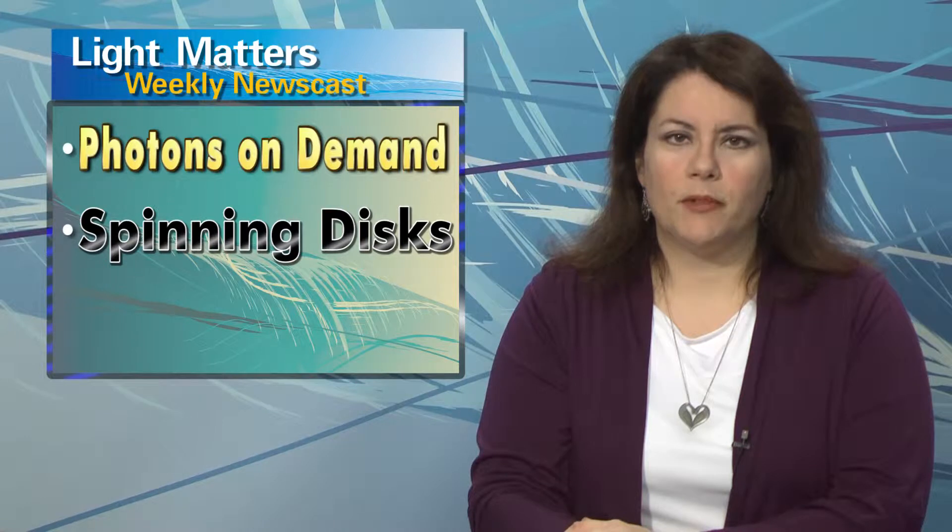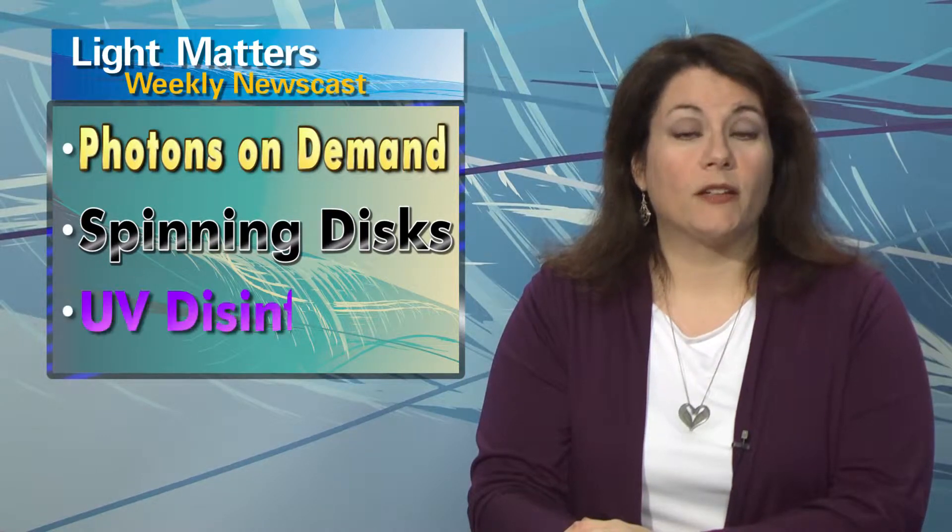On today's show: photons on demand enable compact optical chips, a spinning disk microscope peers deeply into a cell, and narrow spectrum UV light may reduce surgical infections.